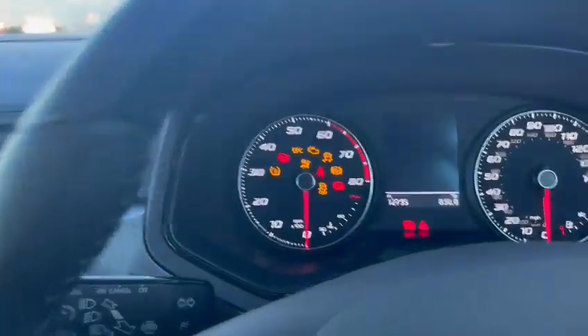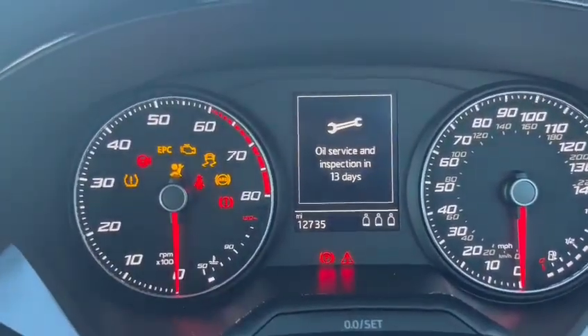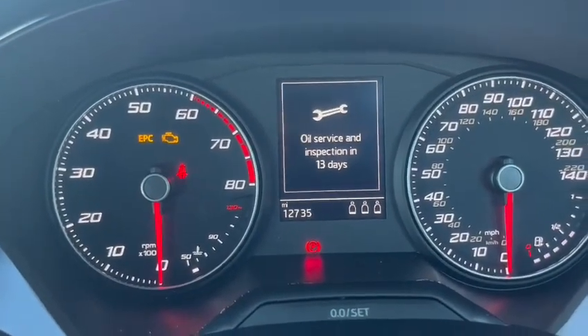In regards to this vehicle itself, it has been very well looked after. As you can see, the car has done low mileage of 12,735.